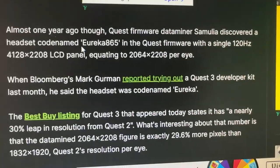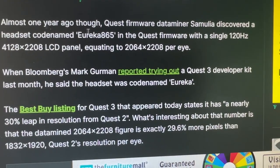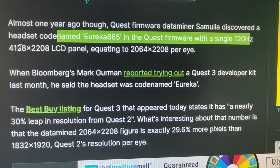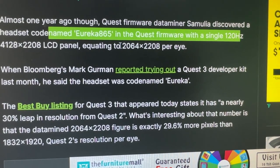Meta said Quest 3 will have its highest resolution display yet but didn't give exact details. Almost one year ago, Quest firmware data miner Samulia discovered a headset codenamed Eureka 865 in the Quest firmware with a single 120Hz 4128x2208 LCD panel, equating to 2064x2208 per eye. That is pretty amazing — very crisp resolution. There will definitely be no screen door effect whatsoever, and the sharpness and immersion are going to be something else. This is almost PC VR quality.